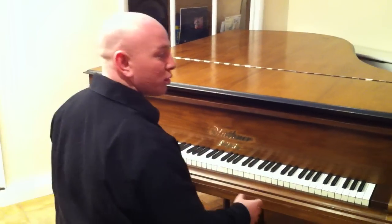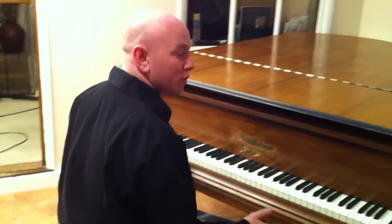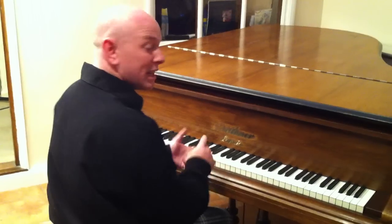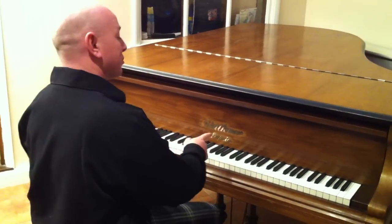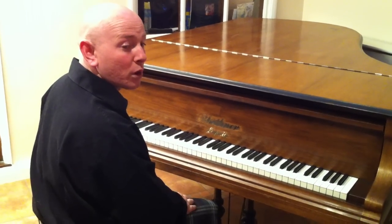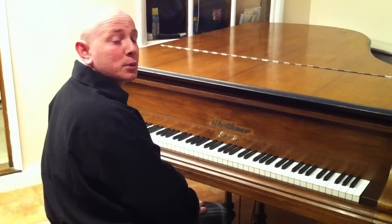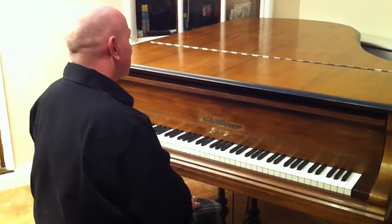No cracks in the soundboard, no cracks in the frame or bridges, and the rest is good and solid as well — a good all-round Bluthner. It is an aliquot and it has the Bluthner patent action. The serial number is 44405, and that makes it an 1895 model according to the Pierce's Piano Atlas.